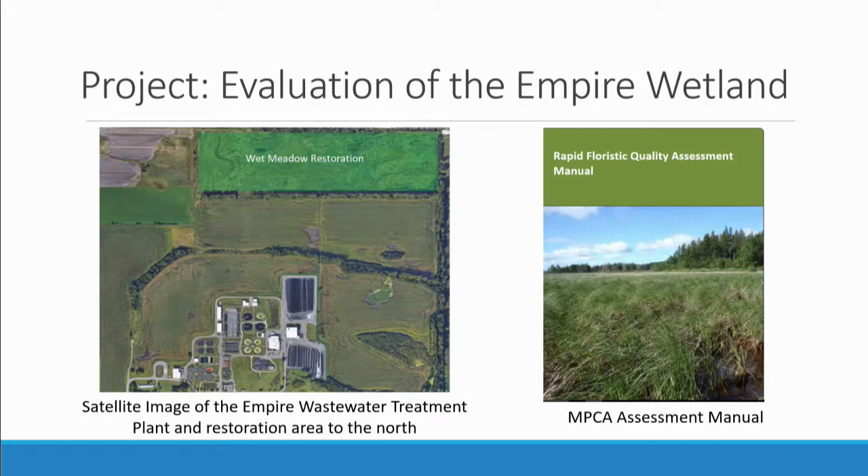Good afternoon, Madam Chair and committee members. My name is Aaron Wedstein and I was the river and stream monitoring intern this summer, but they used my background from college, so I actually did a project with the Empire Wetland — conducting a survey to see the overall health of the wetland, how it's changed over time since it was restored in 2003, and what can be done for management and future projects. The wetland was restored in 2003 by the Metropolitan Council and the Friends of the Mississippi River — a joint project on a 50-acre parcel of land just north of the Empire Wastewater Treatment Plant, restored from previously farmland where only seven acres was originally wetland.